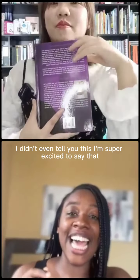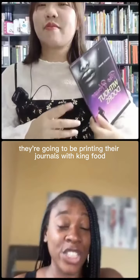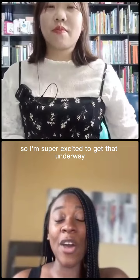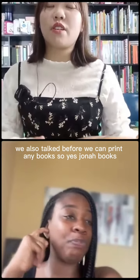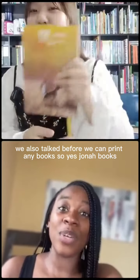I'm super excited to say — Coco, I didn't even tell you this — one of our authors is going to be printing their journals with King Fu Color. Once we're done formatting I'll send you all the information and you can go ahead and get started. Yes, we also talked before — we can print any books, including journal books.